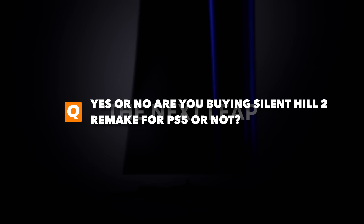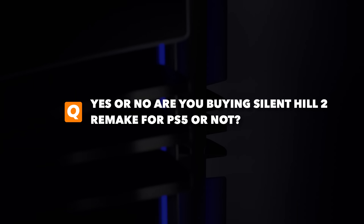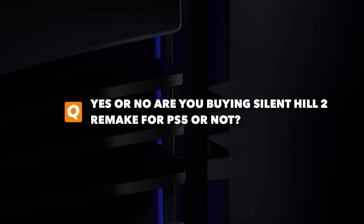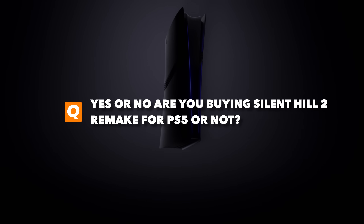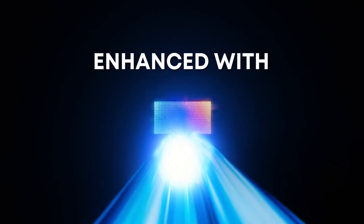First, yes or no — are you getting PlayStation 5 exclusive title Silent Hill 2 Remake or not? The game drops next week. I'm hyped to play it myself, but that's just me. What about you? Comment below yes or no if you're getting Silent Hill 2 Remake. Let me know down in the comments below.